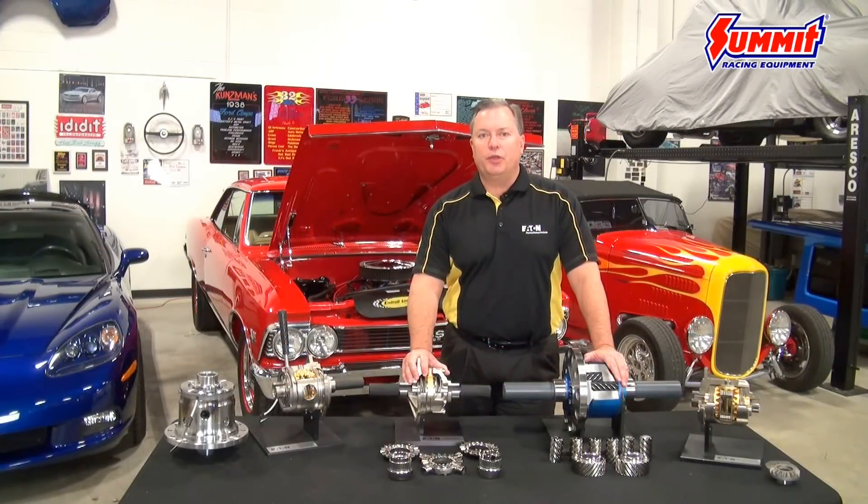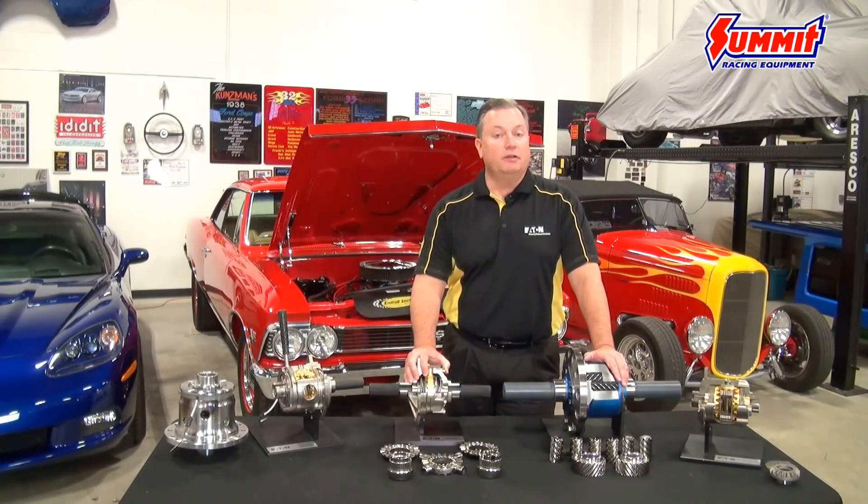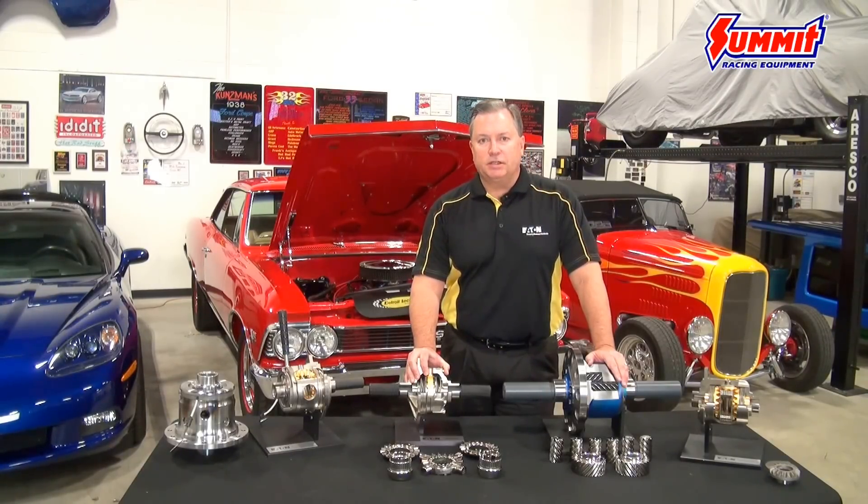So when you're ready to go with the best possible performance differential available on the market, all of these products as well as great resources on installation, maintenance, and application — go ahead and check out the folks at SummitRacing.com.